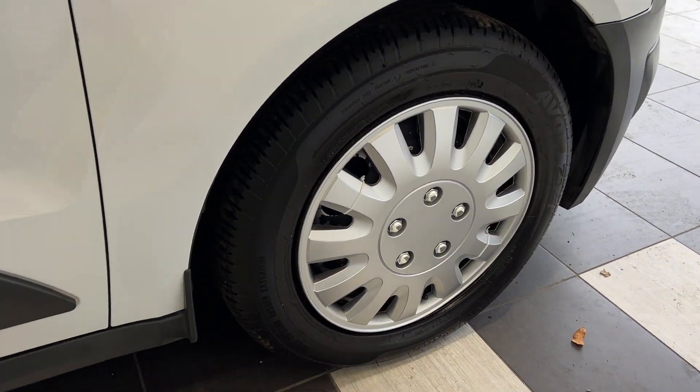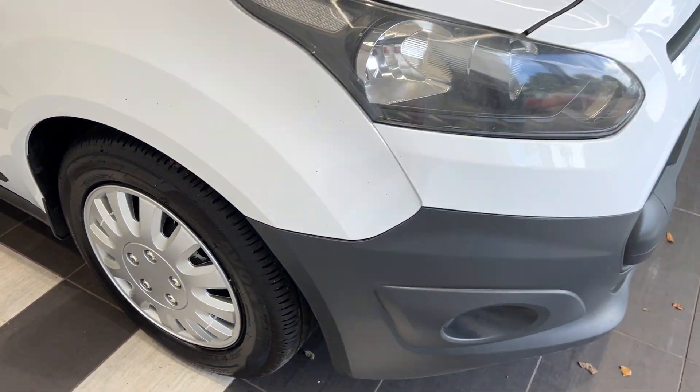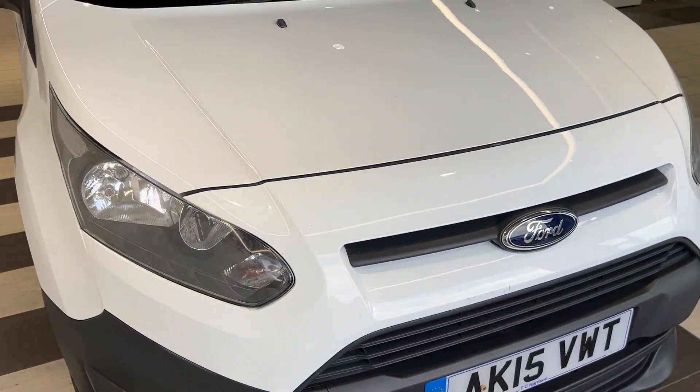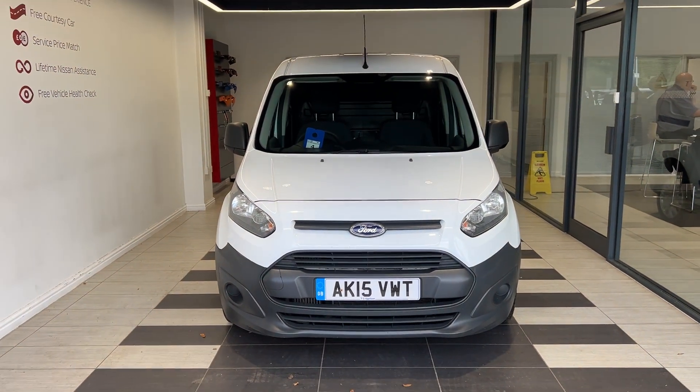Now down to the front driver's side wheel. Thank you for watching this video.